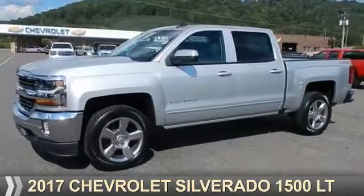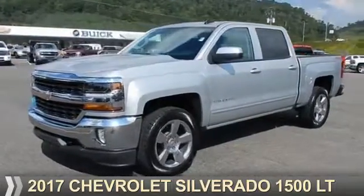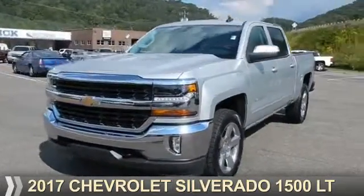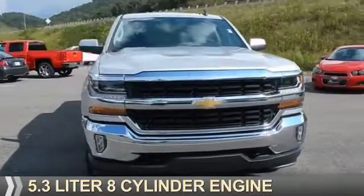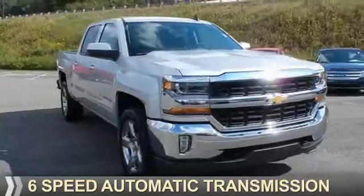Presenting the 2017 Chevrolet Silverado 1500. It's powered by a 5.3-liter 8-cylinder engine and a 6-speed automatic transmission.